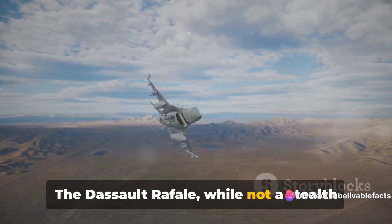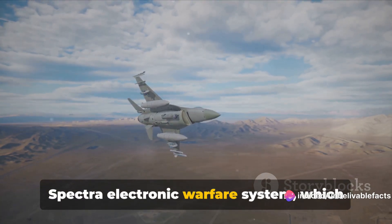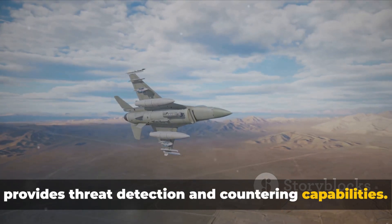The Dassault Rafale, while not a stealth aircraft, compensates with its advanced Spectra electronic warfare system, which provides threat detection and countering capabilities.